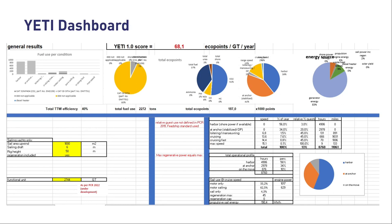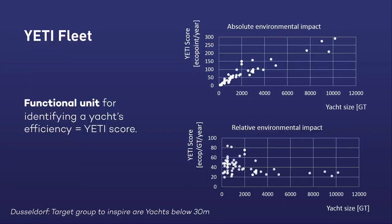This is the Yeti dashboard, which looks very engineering-like, giving an overview of the tool's depth of detail. This is how the results look. At this moment we have analyzed 70 yachts operating with validated data and calculated the score. The top diagram shows the Yeti score — eco points, the amount of emissions — presented versus GT, the size of the yacht. The second diagram shows how eco points are translated to a functional unit of yacht size.